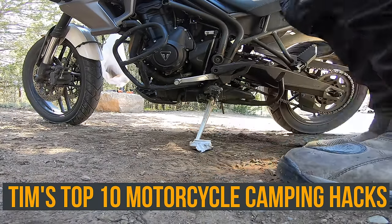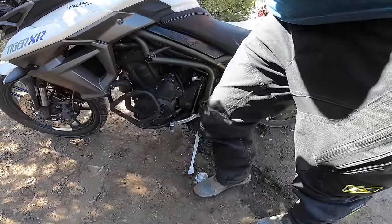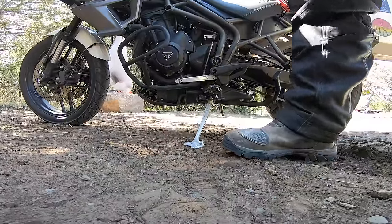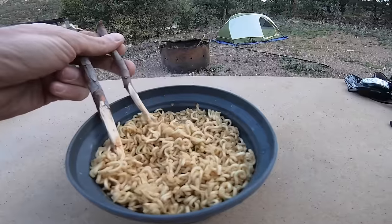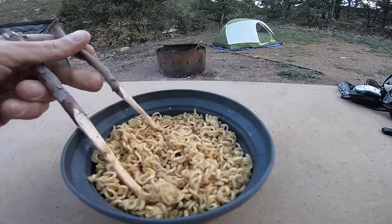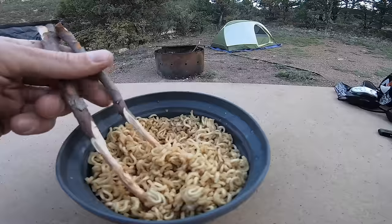Now there are a ton of gimmicky camping hacks and things online that are fun to try out but they're not super useful, and that is exactly what I'm trying not to do in this video. I want to show you things that I've hacked to do double duty while motorcycle camping — things you can actually use and put into practice that will help you on your next trip.